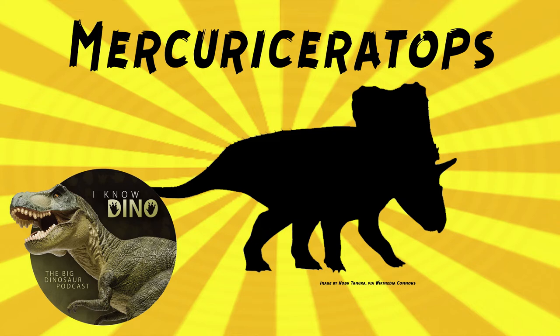Mercuriceratops was herbivorous and probably had a parrot-like beak. It helps show more variation in ceratopsid frills and skull ornamentation, because it had a unique frill with wing-like protrusions on the sides — described as a butterfly-shaped frill or neck shield, or even like the decorative fins on classic 1950s cars. The squamosal skull bones were hatchet-shaped and stuck out from the side. This skull ornamentation was probably used to identify each other and attract mates, in addition to maybe defense.